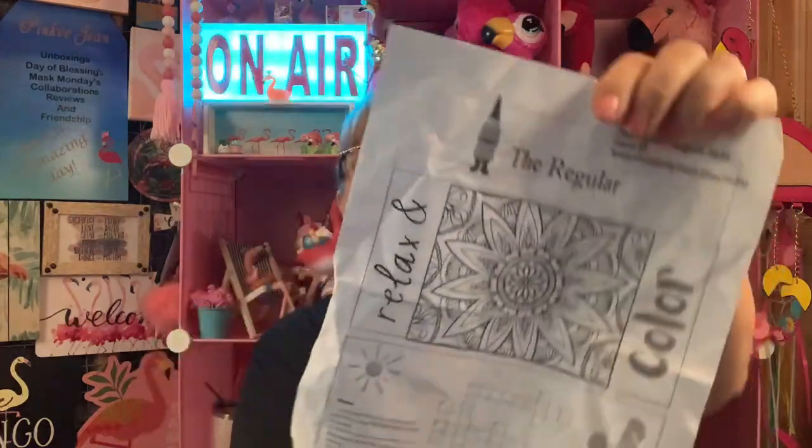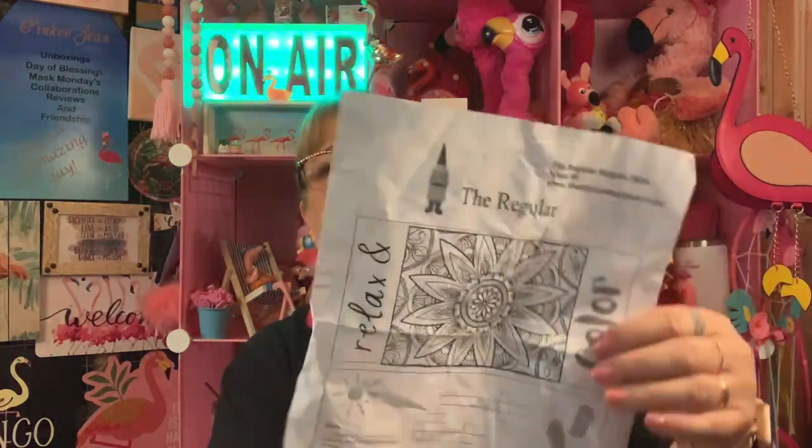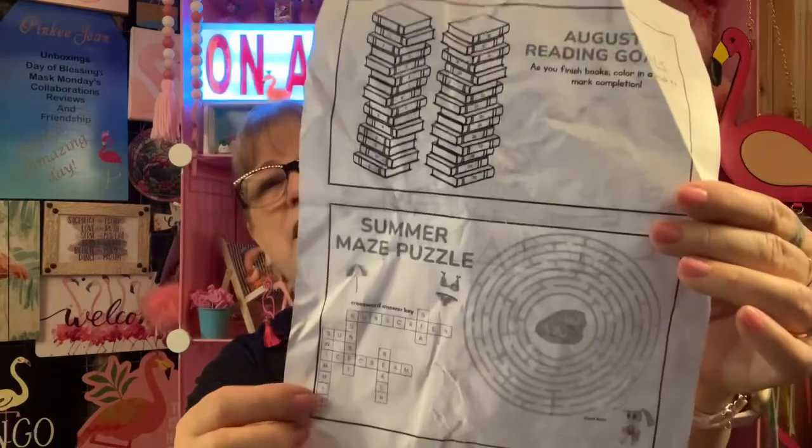It kind of got mutilated this time. This is August 2024. Is this going to make it still in August? It's August today, so hopefully it will be. At least that's the plan.